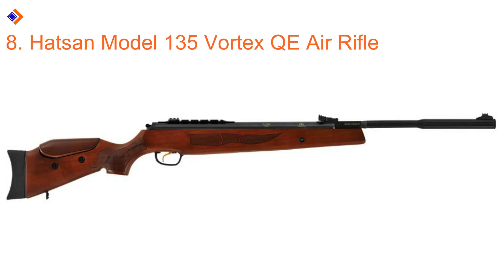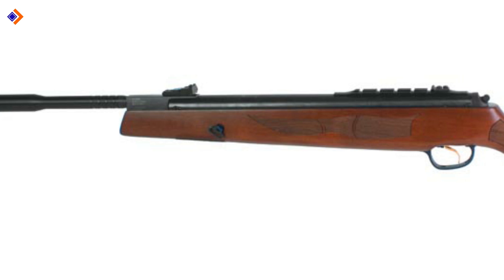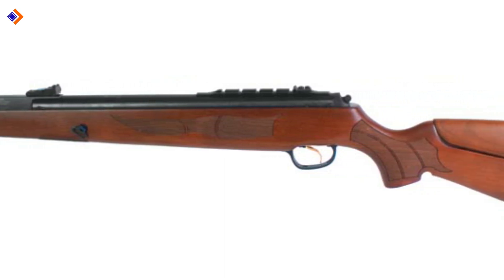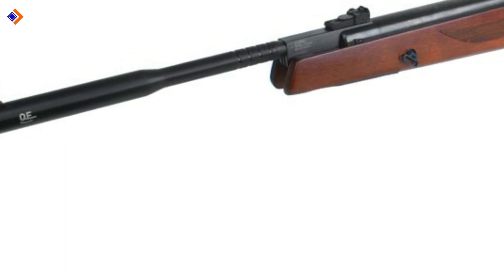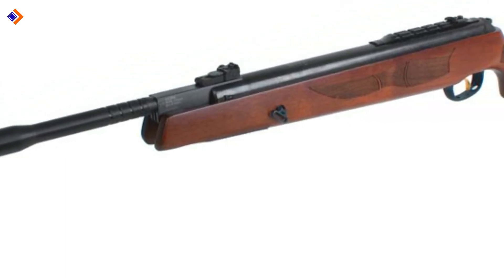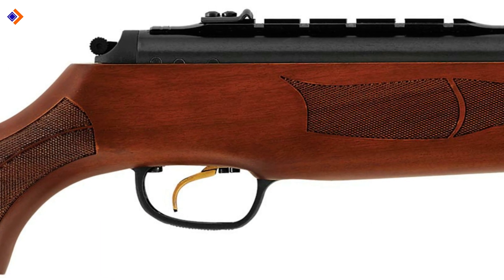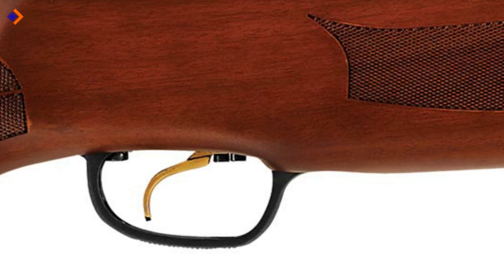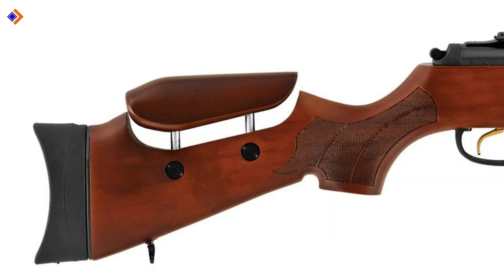Number 8: Hatsan Model 135 Vortex QE Air Rifle. Powered by a Vortex Gas Piston, the Hatsan Model 135 can send shots flying at lightning speeds of up to 1200 fps for alloy pellets and 1000 fps for lead pellets. This is a powerful air rifle that also boasts a high quality barrel. It does come with a 50-pound cocking effort and 9.9 pounds of weight. It features a Quattro two-stage adjustable trigger, true glow fiber optic front sight and fully adjustable true glow fiber optic rear sight, and a walnut stock. The grip and forearm are checkered for easy handling.